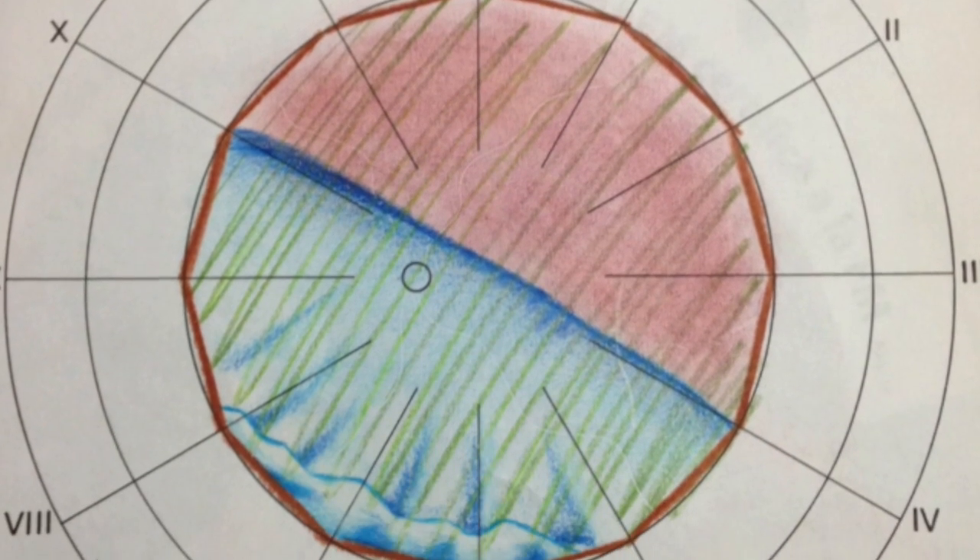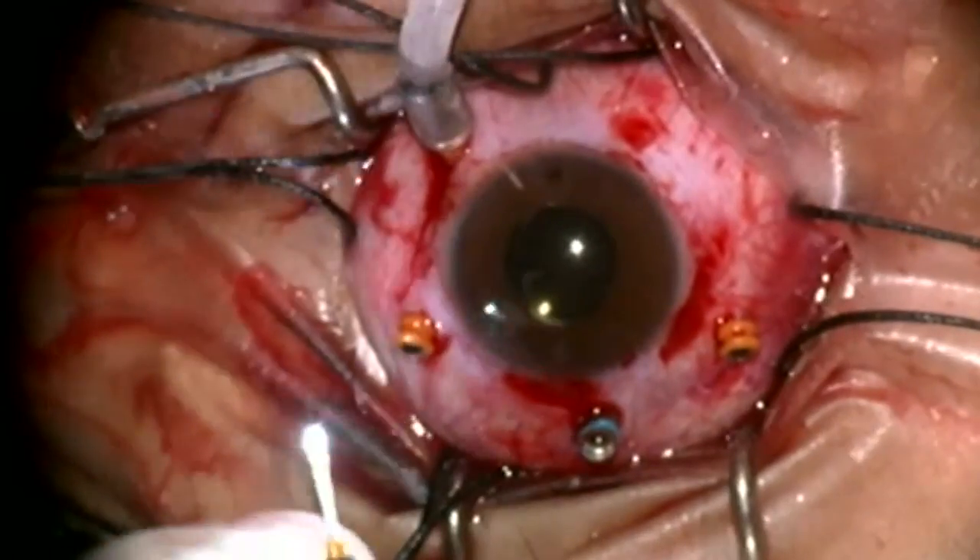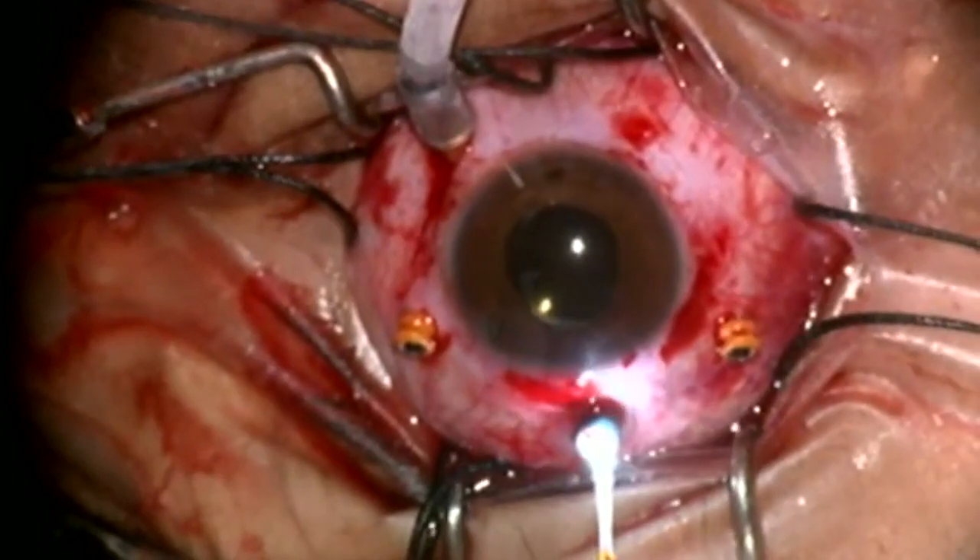After five years, he presented with a giant retinal tear and retinal detachment. For its management, we decided to perform a scleral buckling with pars plana vitrectomy.